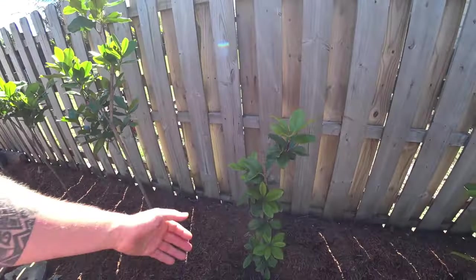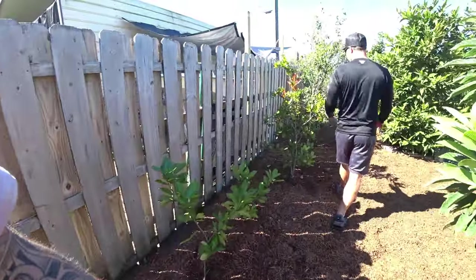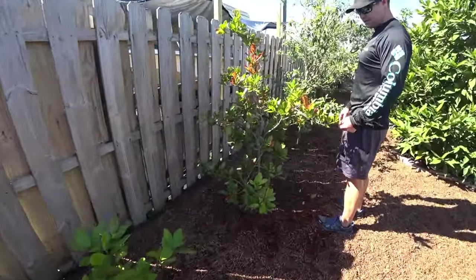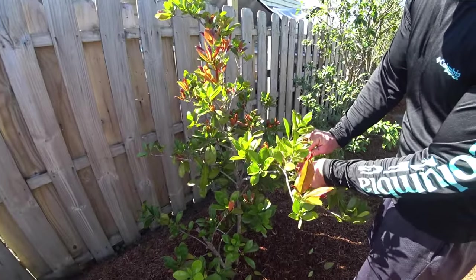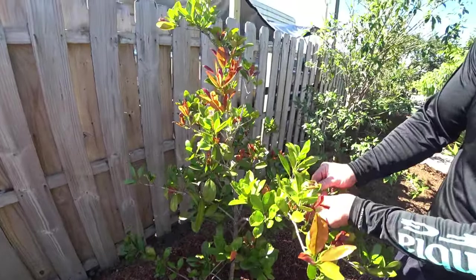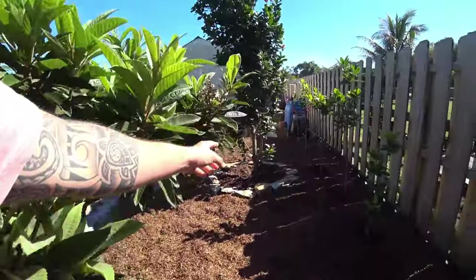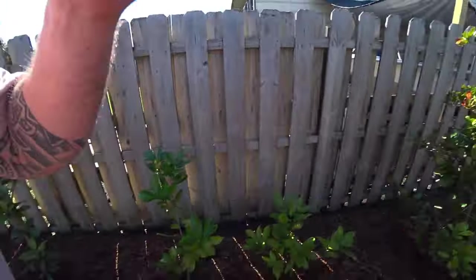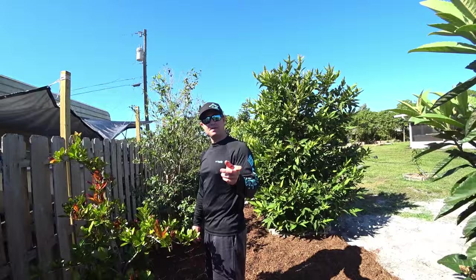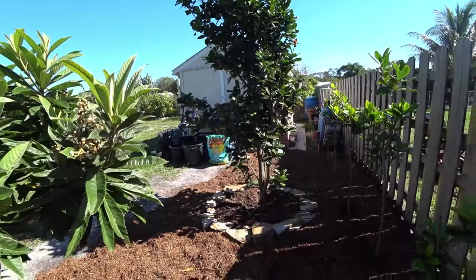Check this one out — the one right here is the yellow grumachama. It's got fruits on it now. You can tell it's a little different in the leaf shape. How old is this one, Steve? That one's probably close to seven years old. Remarkable — I grew it in a pot and then stuck it in the ground last year, and it just took off.